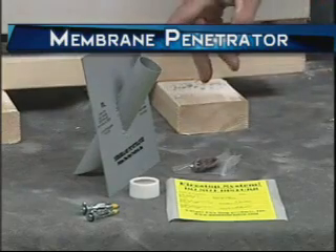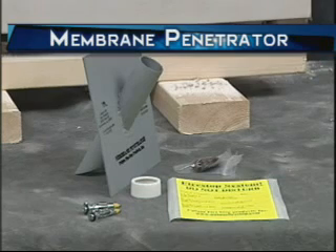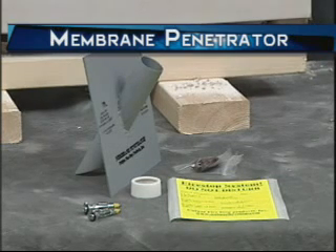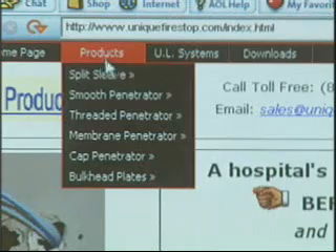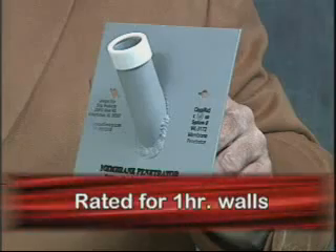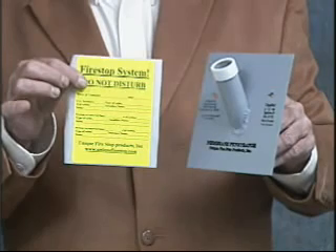This device is our membrane penetrator. In the telecom industry, there's been much discussion about through penetrations of fire-rated barriers, but not much discussion about dropping cables inside of those barriers. The membrane penetrator consists of a six inch square plate with a one inch sleeve welded at a 45 degree angle. The holes and slots in the face of the plate allow expanding anchors to be driven in. Look at the installation pictorial on our website. The membrane penetrator is rated for one-hour walls, and the documentation warning label is an important factor.